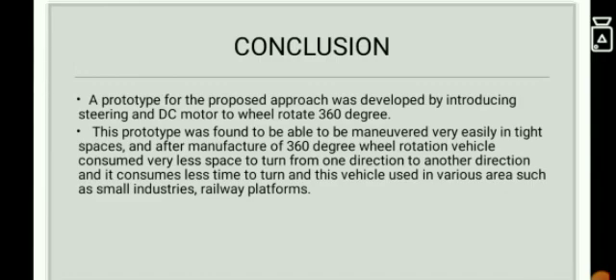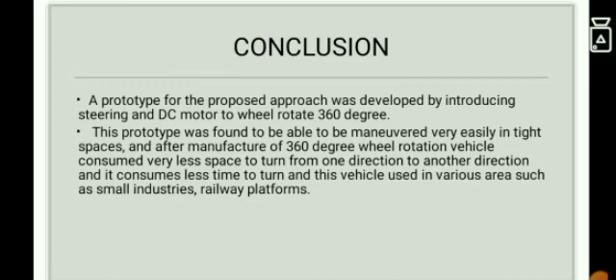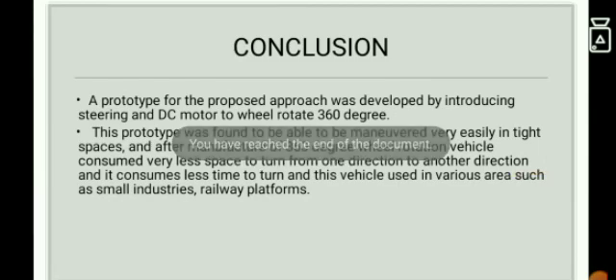To conclude, a prototype was proposed and developed by introducing steering and a DC motor in 360 degrees. This prototype was found to be able to maneuver very easily in tight spaces. After manufacture, the 360-degree rotation vehicle consumed very little space and can be turned from one direction to another, consuming less time to turn. This vehicle is used in various areas such as small industries and railway platforms. Thank you.